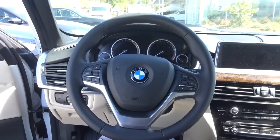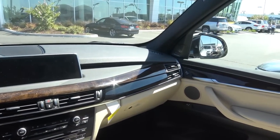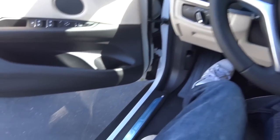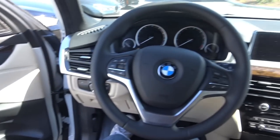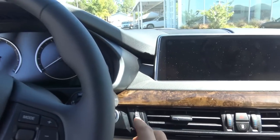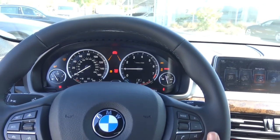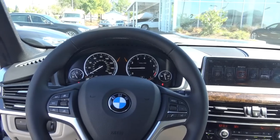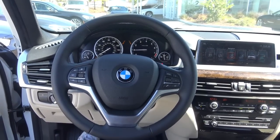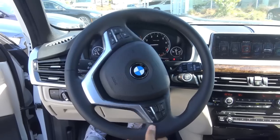Stepping inside of the X5, as you can see it's a beautiful interior and the step-in height is pretty low too, which is nice. You have push-button ignition — just put your foot on the brake and hit the button to start. What you're hearing there is a three-liter turbocharged six-cylinder engine. Full leather-wrapped steering wheel.